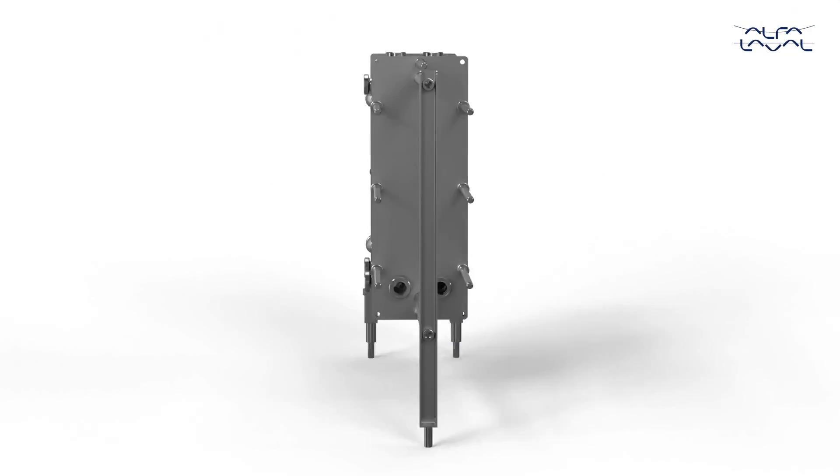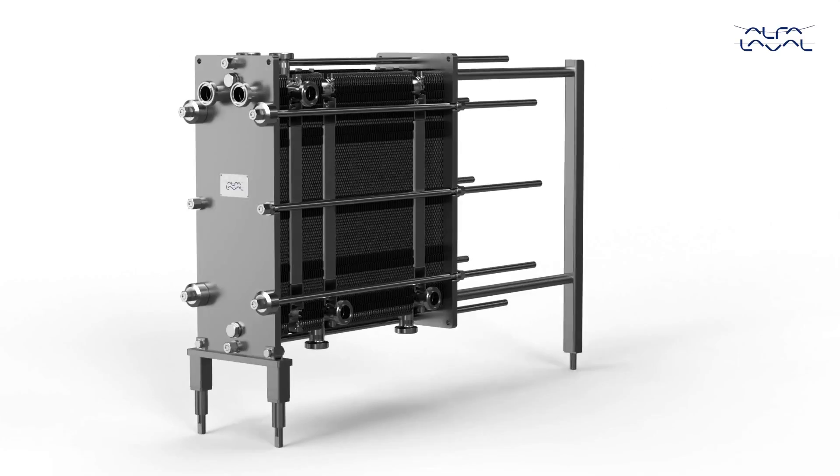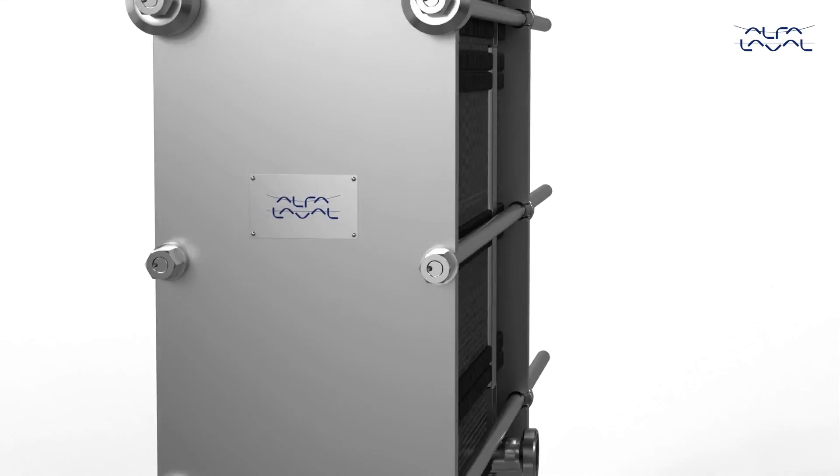So, next level hygiene isn't all that you get from the hygienic line. What you get is a full package where food safety meets total efficiency in the process. That's what your new hygienic line is all about.